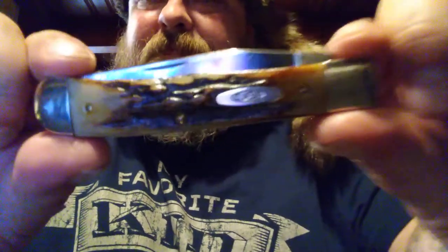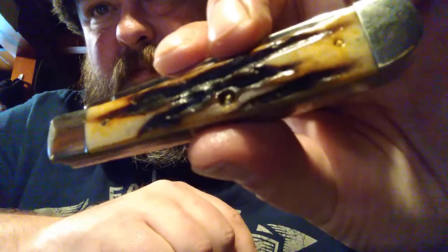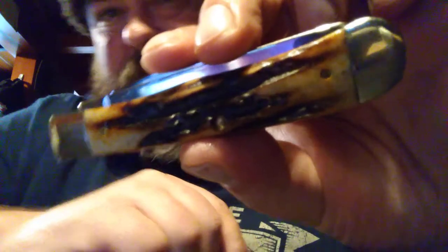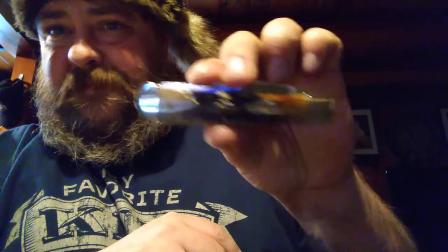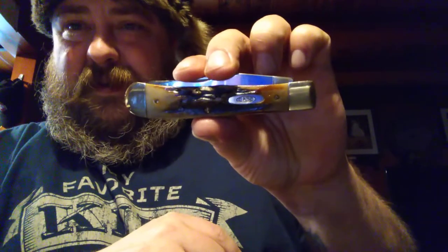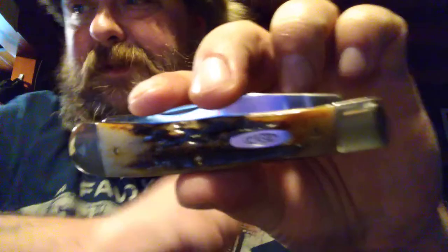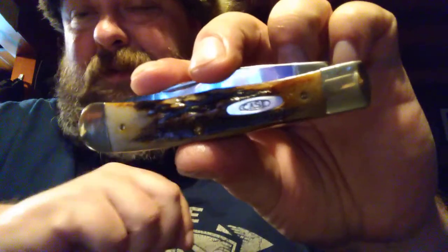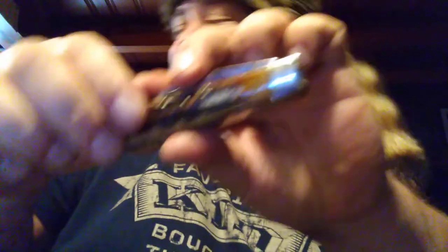That's an amazing piece. Let's get a little close-up of that. Gorgeous, gorgeous piece. There's my stag trapper. I'm going to try to bring you guys some old ones, because there just don't seem to be many old ones on YouTube. Them older ones — that's when they made them right. There's the stag trapper.